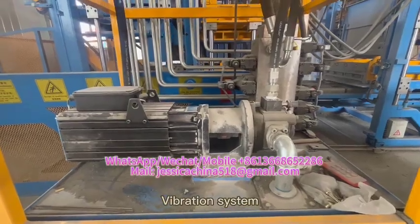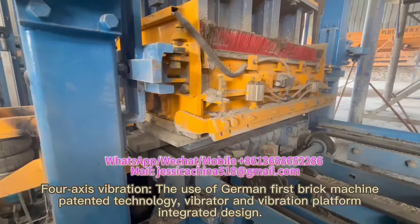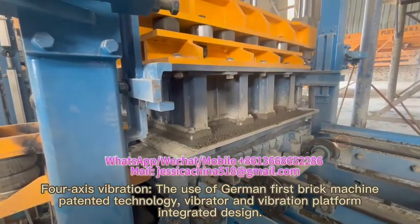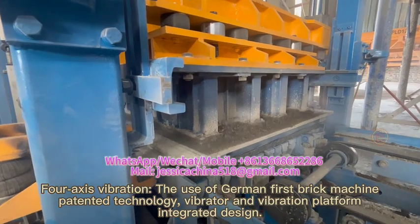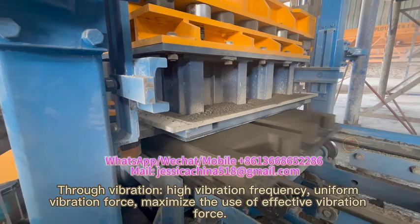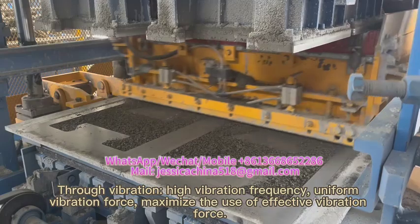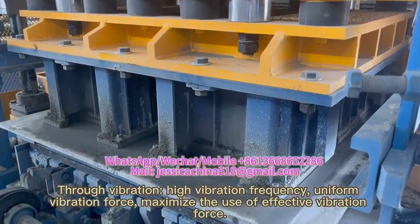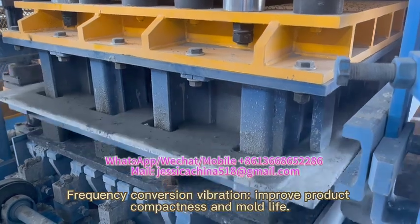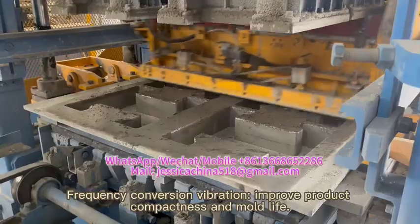For the vibration system, the use of German first brick machine patented technology with vibrator and vibration platform integrated design achieves high vibration frequency and uniform vibration force. This maximizes the use of effective vibration force through frequency conversion vibration, improving product compactness and mold life.